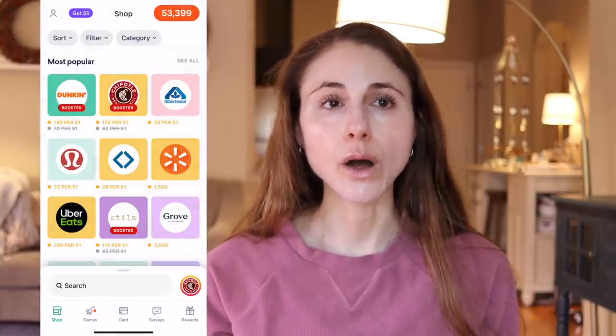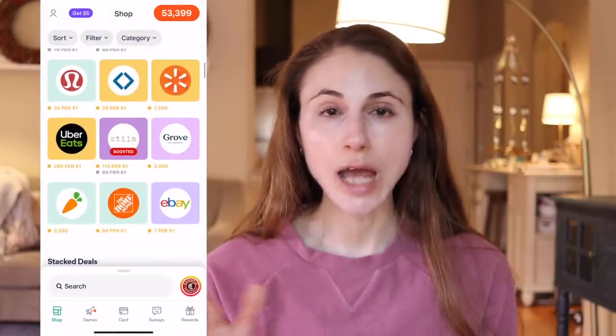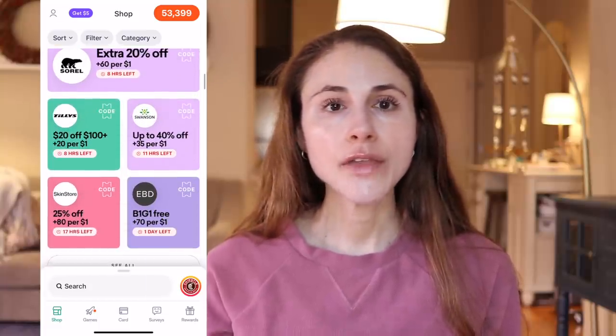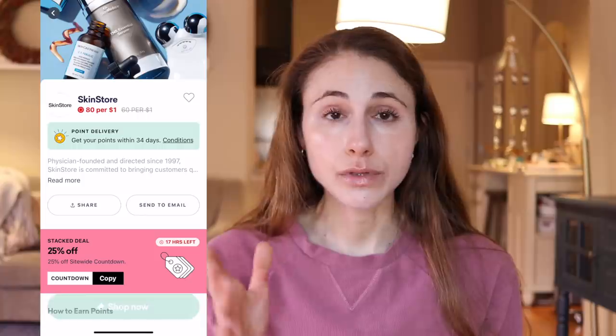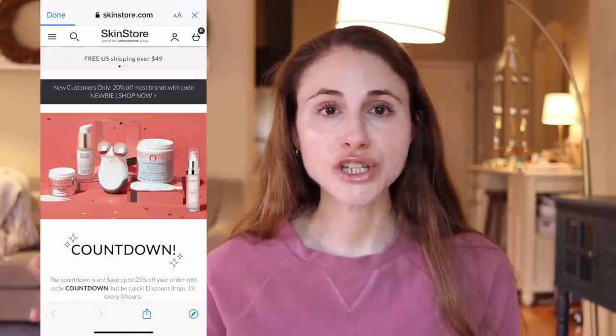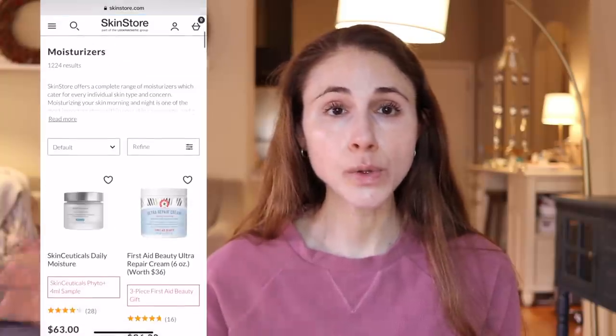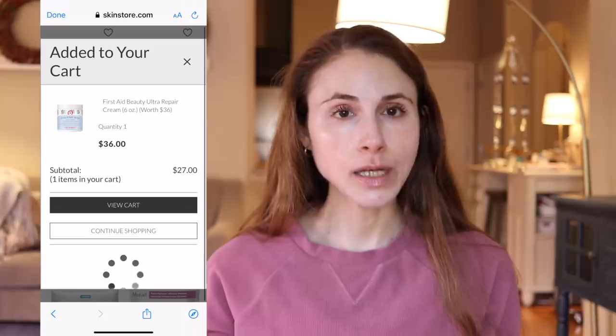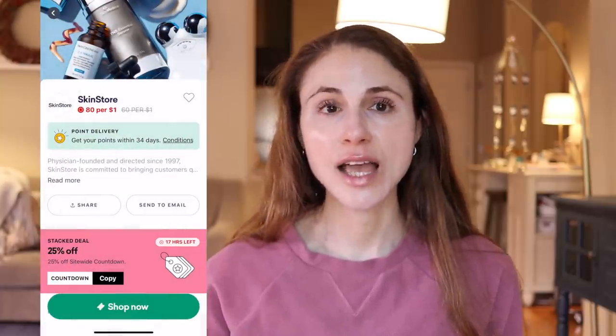Drop is super easy to use too. All you have to do is go to the Shop page, tap on the offer that you're interested in, and hit Shop Now. Then you go through the store's website or app, make purchases as you ordinarily would, check out as you ordinarily would, and points are automatically added to your account within the Drop app. Those points you can later redeem for gift cards at your favorite merchants like Starbucks and Amazon.